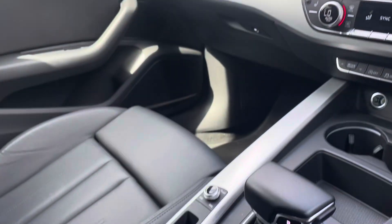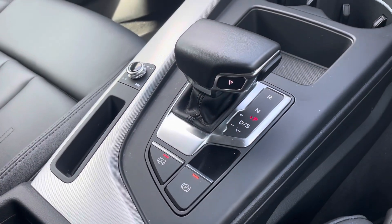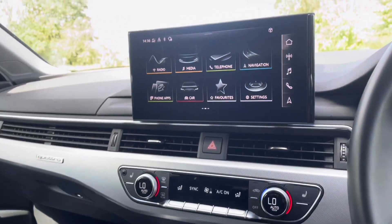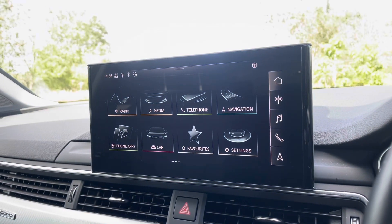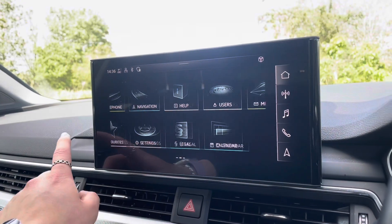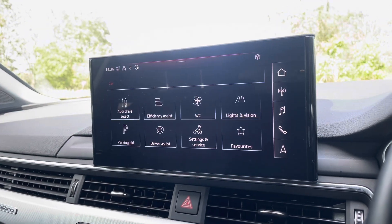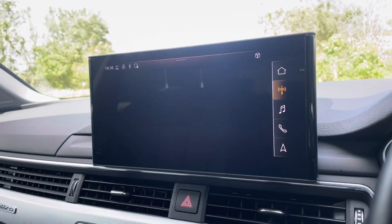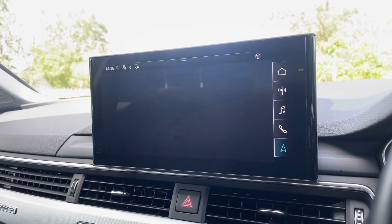Moving down into the centre console, you'll find the vehicle's automatic hill hold assist and automatic gear selector. Sitting at the top of this fantastic range of equipment, you have the vehicle's MMI Navigation Plus, providing a high-resolution touchscreen colour display. On here you'll find all information about the vehicle, including the full range of Audi drive select, as well as DAB digital radio, Audi smartphone interface, and detailed route information and assistance.